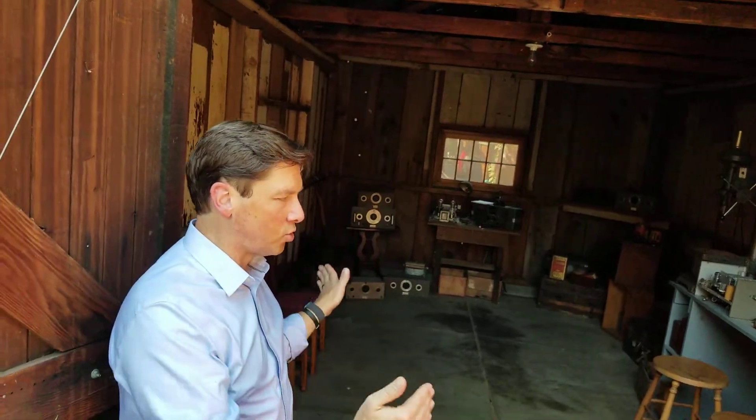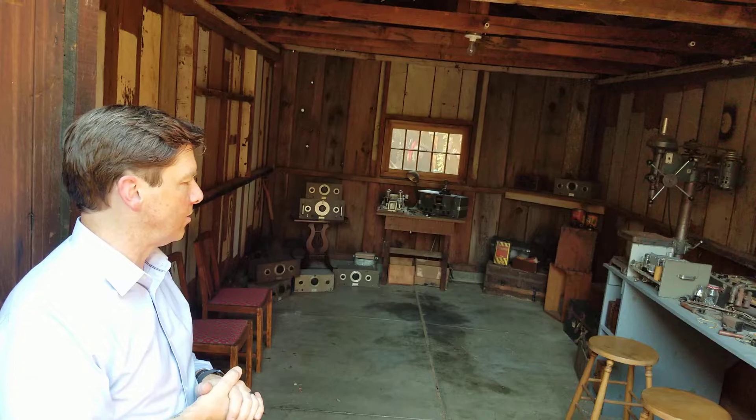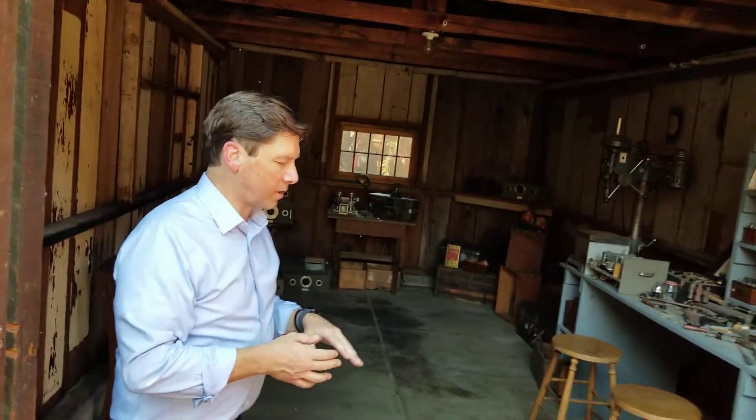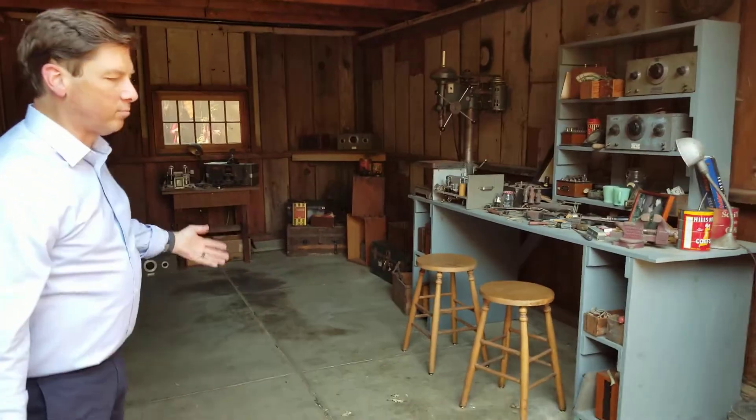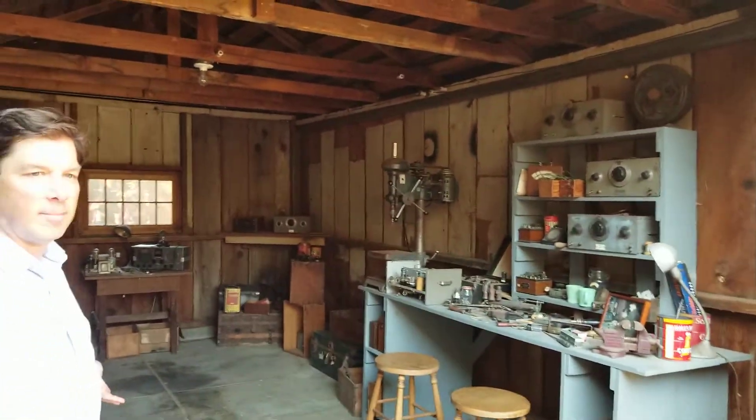This garage was reconstructed with period wood. You can imagine over the course of many decades it had been dilapidated and not really recognized for its importance. But this is truly where HP and Silicon Valley was founded — here in this garage. The only thing they kept was the poured concrete floor, because it's a perfectly good floor, though we probably imagined it was a dirt floor when they lived and worked here.